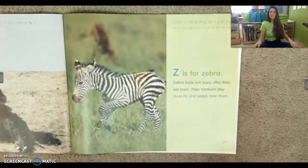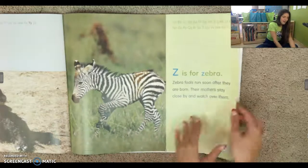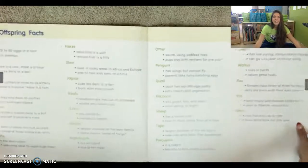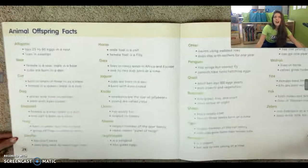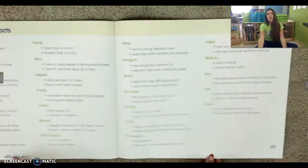Z is for zebra. Zebra foals run soon after they are born. Their mothers stay close by and watch over them. Awesome. That is the last letter in our alphabet.